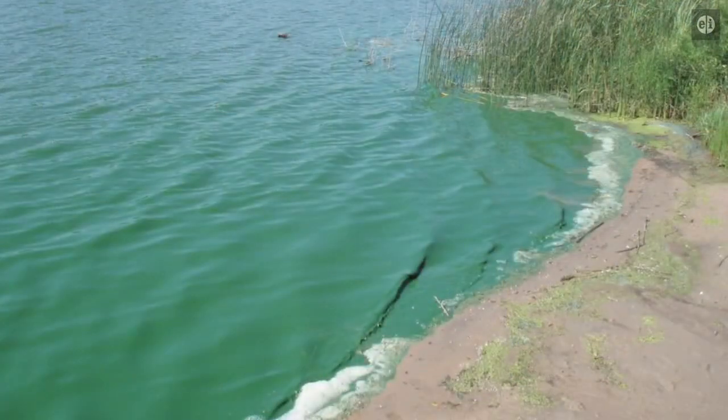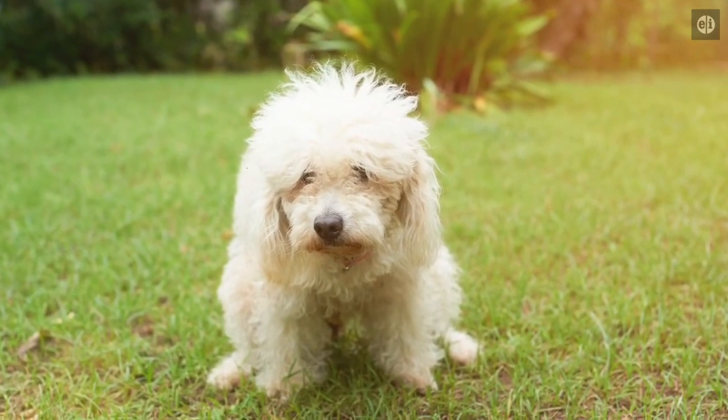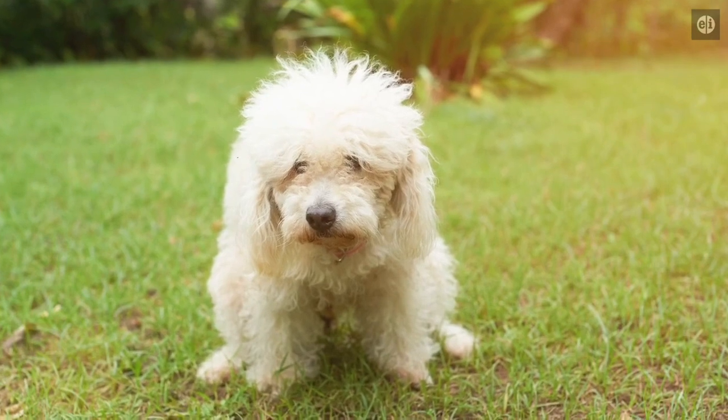Have you ever been around a lake or seen a body of water where there's this really thick green paste? That's an algae bloom, and that's a sign of nutrient loading — high amounts of nitrogen and phosphorus — from things like natural material, but also from things like our dog's poop. So, how much impact does our dog poop have on algae blooms and our environment?